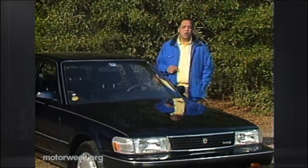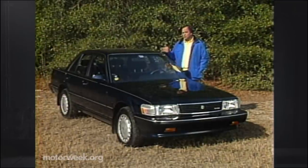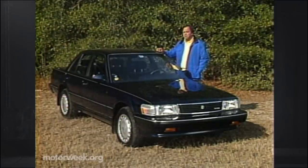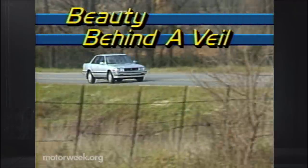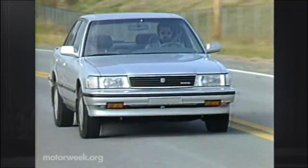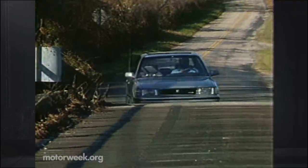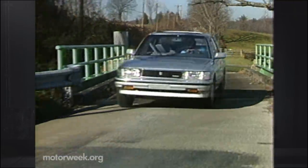The Japanese attack on the European luxury segment is big news this year. Toyota's Lexus is just one Japanese line expected to steal a lot of European market share. But many people don't realize that Toyota has had a successful Euro-style sedan called the Cressida for years. The Cressida is still in the Toyota line, and in '89 it's better and more European than ever.